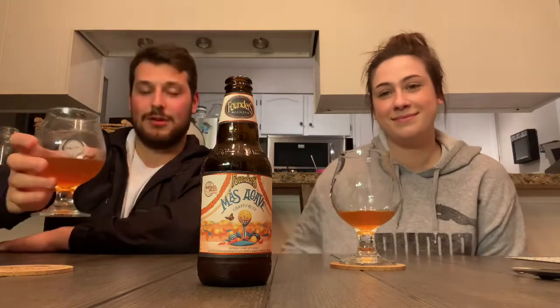Más Agave Grapefruit — Founders, you guys crush it again. This is gonna be one that's hard to find, and even if you find it it's not gonna be there very long. Maybe they mass-produced it — we'll see how long it's on the shelves. I'm Dan and I'm Danny — it's been another beer review, and a really really tasty one from Founders. Catch you guys on the next one. Cheers!